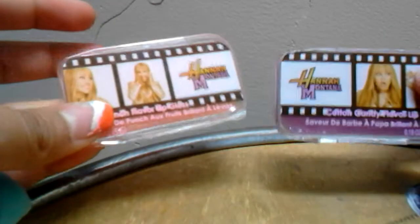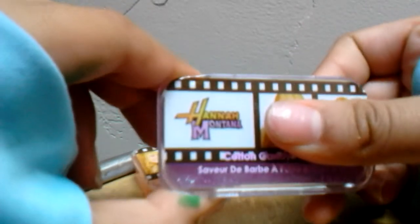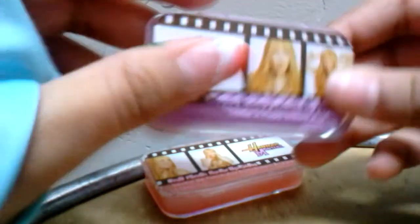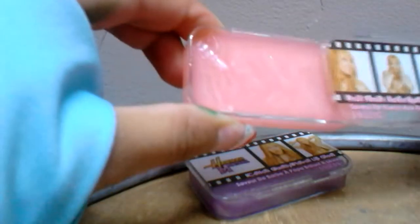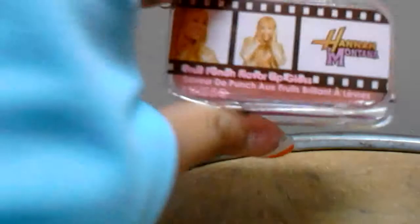There are two lip gloss cases. This one is a cotton candy flavored lip gloss, and how you open it is you push this button like that. Then you could take some with your finger or the extra lip gloss brushes. Then there's this one which is fruit punch - I'm going to smell it to see if it smells like fruit punch. Nope, it smells like regular lip gloss, but it is fruit punch flavored. They're both really sparkly - these are adorable.